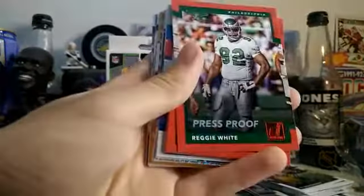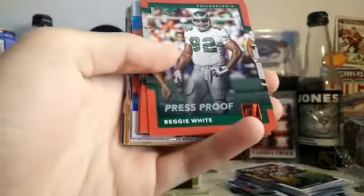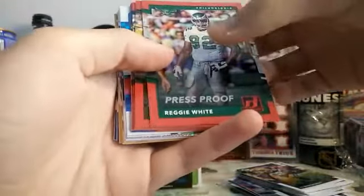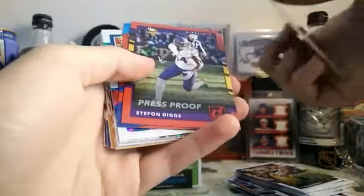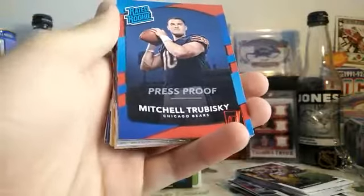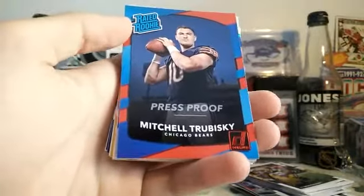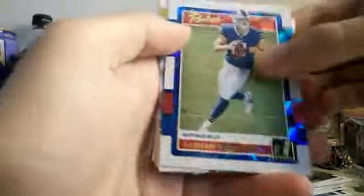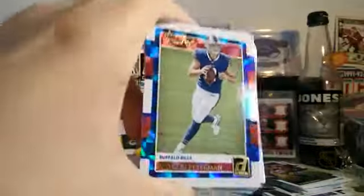So now we've got inserts — we've got a ton of inserts in here, a big chunk of them. We've got these red press proofs. I believe these are retail exclusives because they're not numbered or anything like that. So we've got a Reggie White, Devonta Adams, Russell Wilson, Stefon Diggs, and a Mitchell Trubisky red rated rookie. We've got a Nathan Peterson rookie — it's a really nice looking card, it's got all of that nice foil to it.